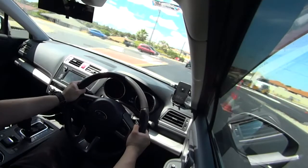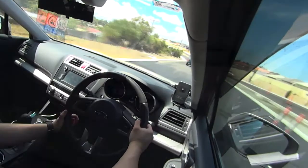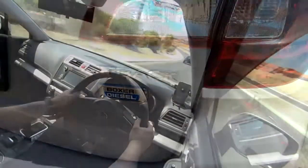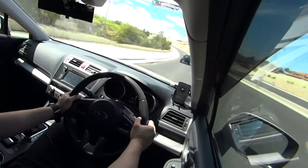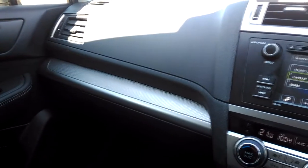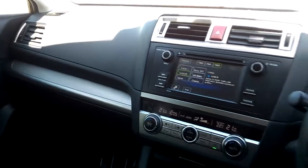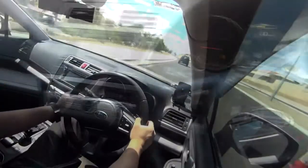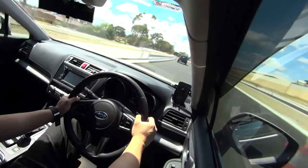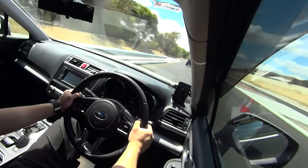G'day boys and girls, welcome to another fleet review on the AutoMojo channel. Today I'm driving a 2017 Subaru Outback — the 2.0L turbo diesel variant with the CVT, just in standard trim. I'm really interested in purchasing this car or a similar style wagon for dad duties, and this review will focus on the performance of the CVT transmission.